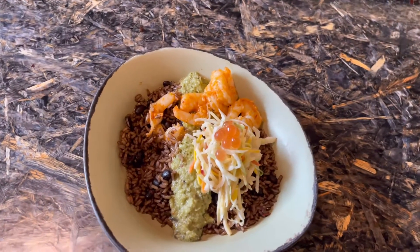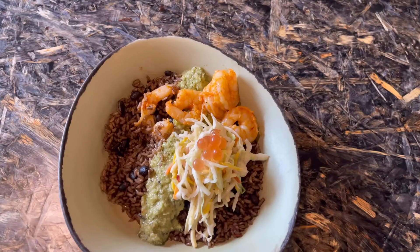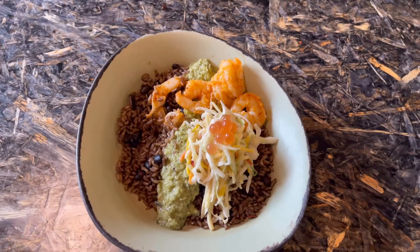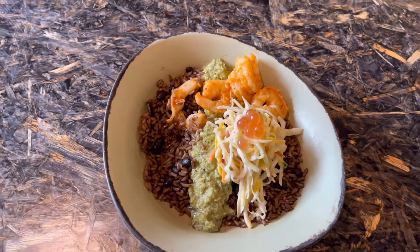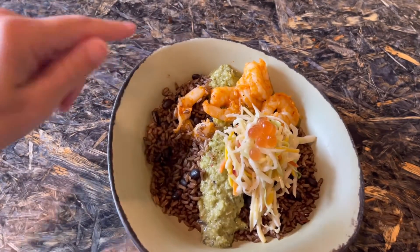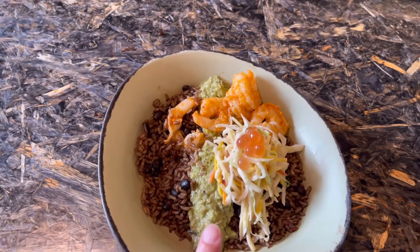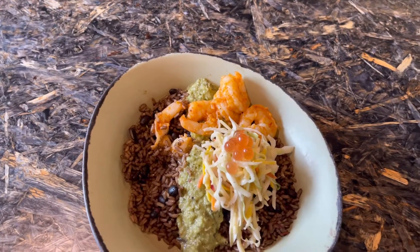I did choose to get the shrimp this time. I normally get the beef, but I wanted to try something different. What I absolutely love about this place is how light it is. This has shrimp, with a base of rice and beans, charred green sauce, slaw, and boba balls.